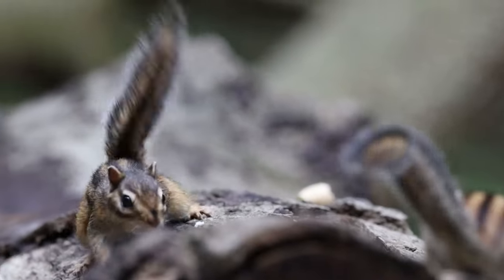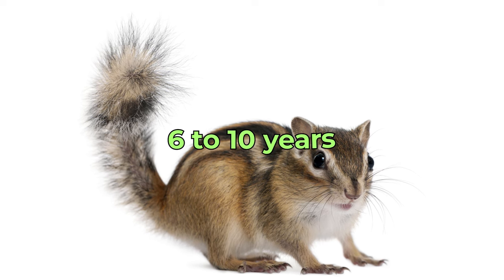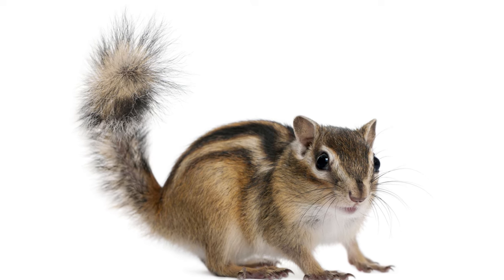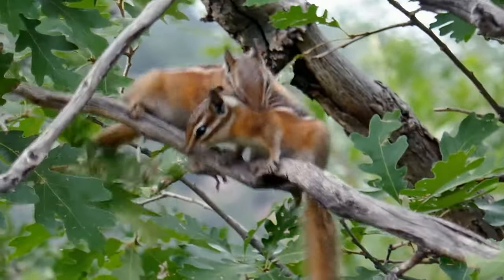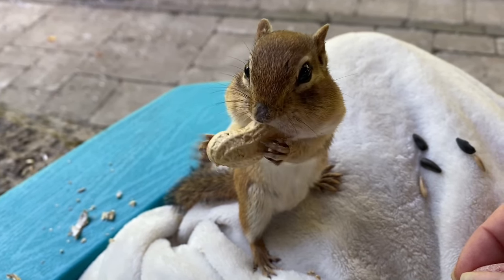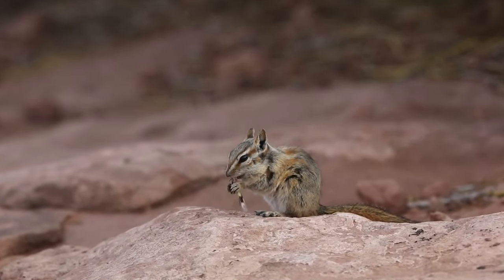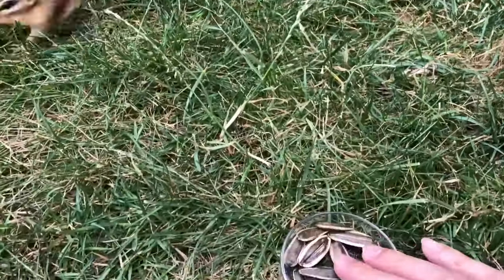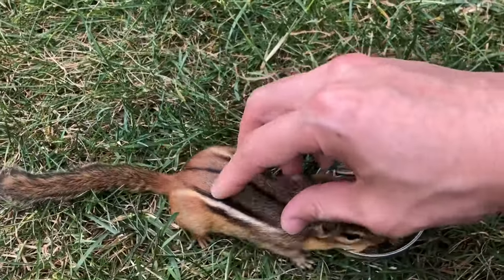Wild Siberian chipmunks generally live for two to five years, but this increases to six to ten years in captivity. The environment in which a chipmunk lives significantly impacts its longevity. In your garden, if a chipmunk has access to ample food and faces fewer threats, it may live towards the higher end of the average wild lifespan. However, even in the best natural conditions, a chipmunk's life in the wild is typically shorter compared to one in a protected, captive environment.